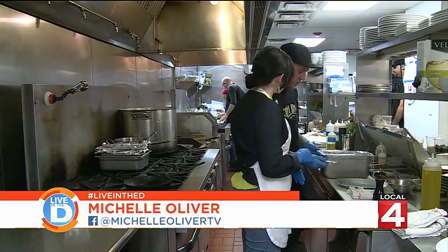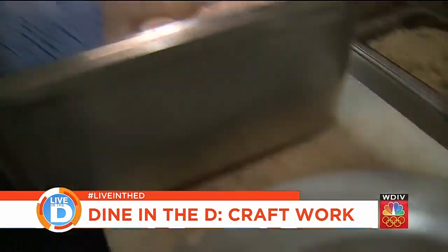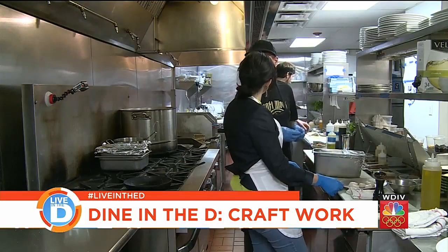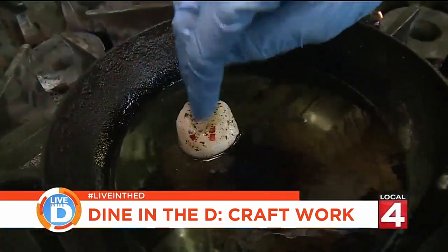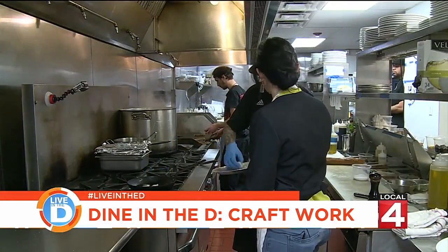As they roast, we start on the scallops. These are Massachusetts Bay scallops — they're called 10-20 scallops, meaning there are 10 to 20 of them in each pound on average. We season them as well and put them in the pan to sauté. It has that nice sizzle when you put them on, and that's how you know you did it right.